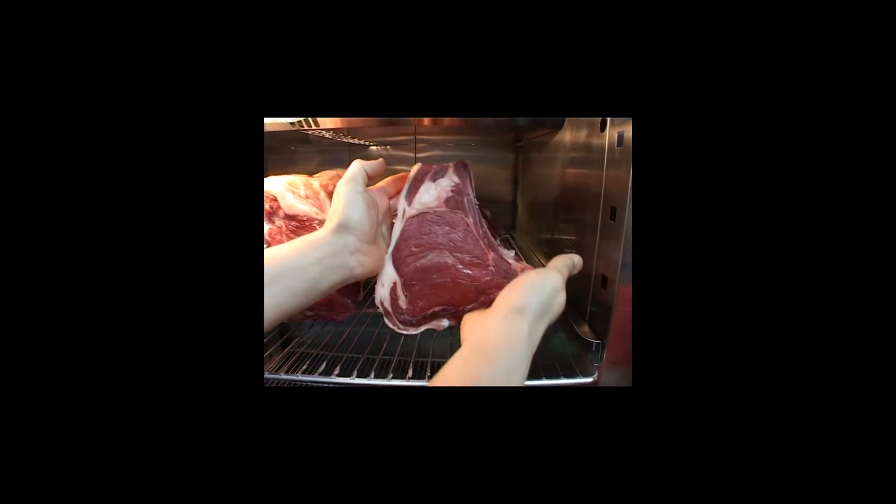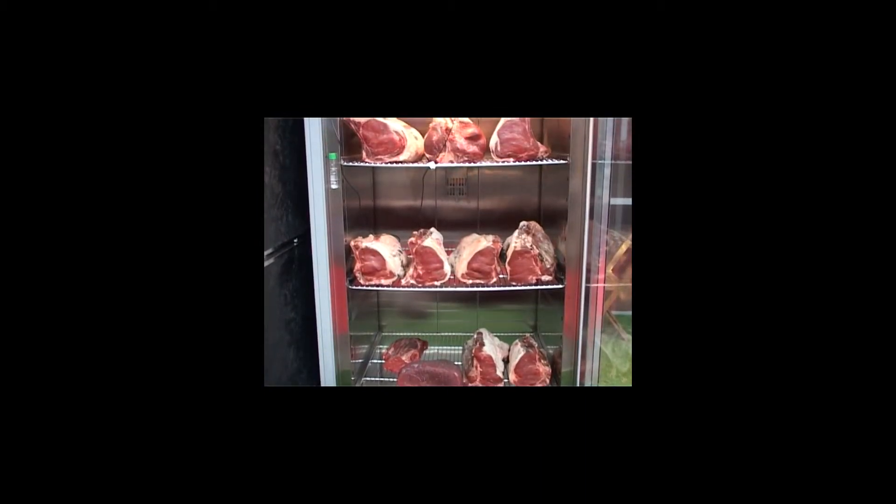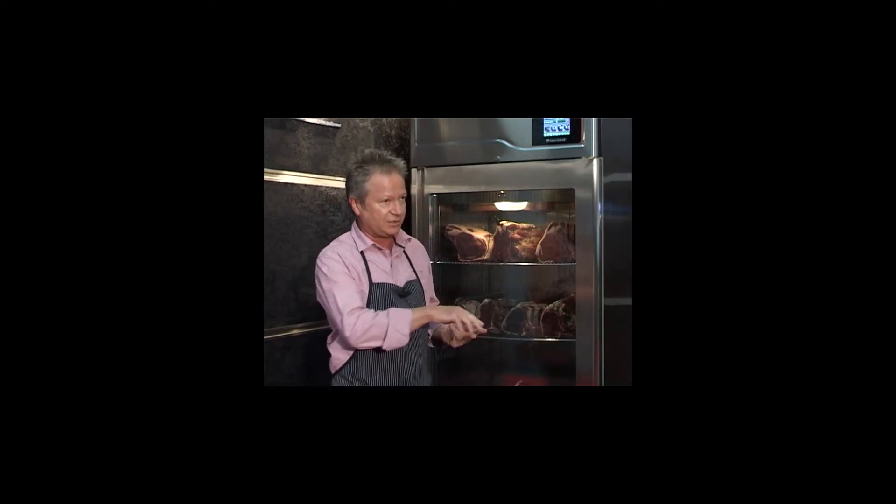Aging of meat is very important in UK butchery. The aging is basically the tenderization process that happens after slaughter. The problem with traditional methods is that it takes a long time — it can take over 21 days, 28 days depending. The two basic ways of doing it are dry aging and wet aging, or a mixture of the two.